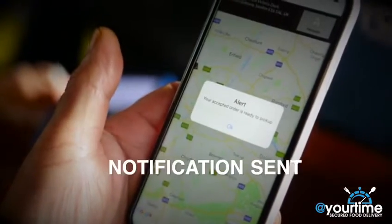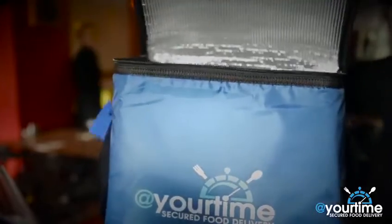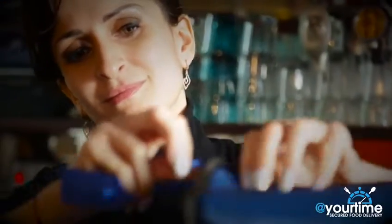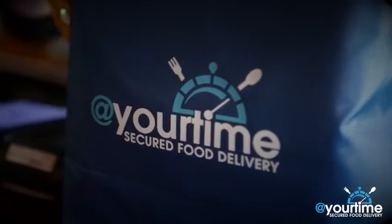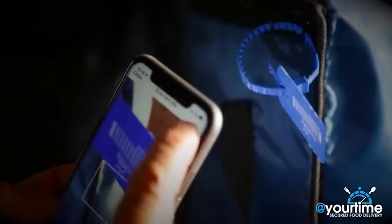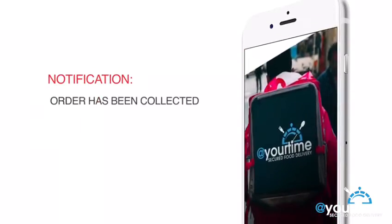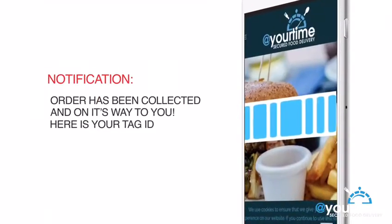A notification is sent to the rider that the order is ready for pickup. The restaurant places the packaged meal into the At Your Time insulated warmer and secures it with a trackable and tamper-proof seal. On arrival, the rider scans the barcode on the tag to confirm collection. A notification is then sent to you informing you of the collection and providing you with a unique Tag ID.